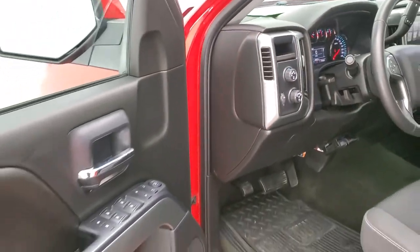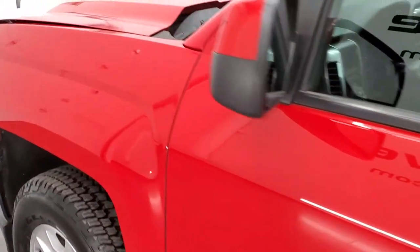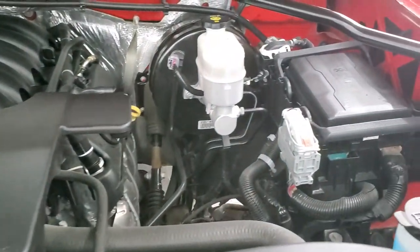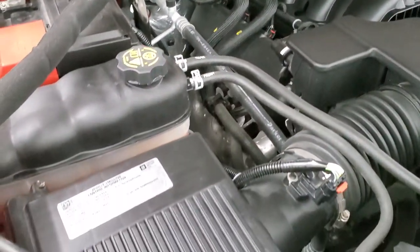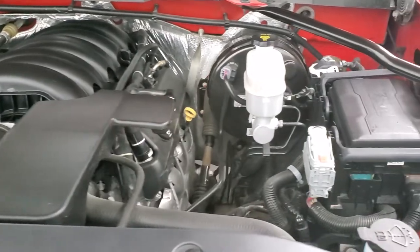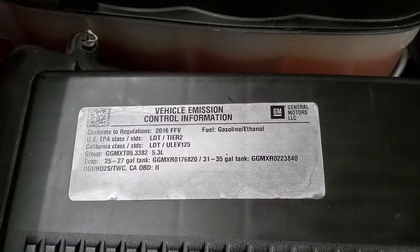I would personally like to thank you for checking out the video today. Hopefully from this HD video you've been able to tell just how clean this truck is all the way around. It has the HID headlamps, LED running lights, and LED fog lamps. Under the hood we have the 5.3 liter V8 engine — the engine bay is very clean and runs very smooth. Once again, this truck has been fully safetied and inspected by our service shop, has a fresh oil and filter change, all fluids checked and topped off, and this truck is 100% ready to go. There's your emissions sticker.